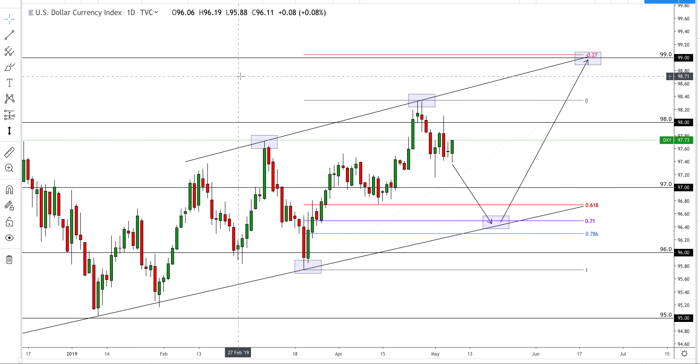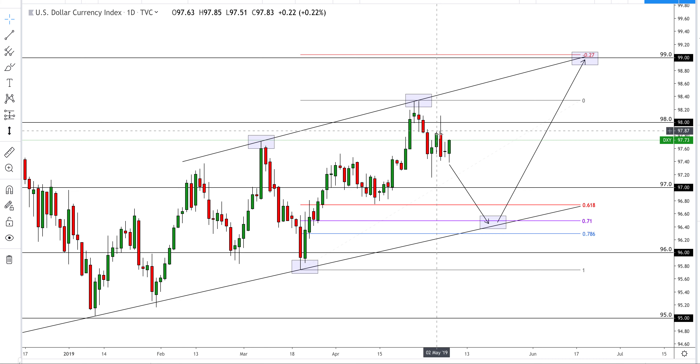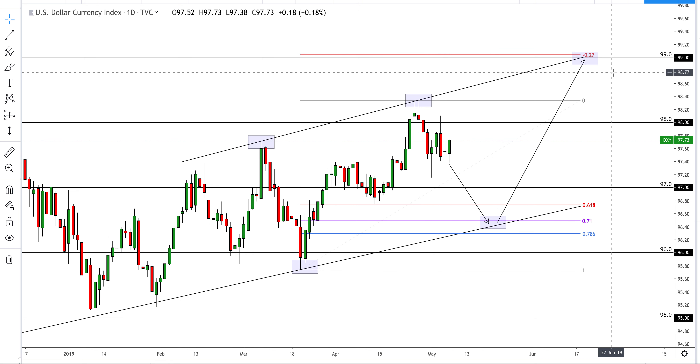Looking at the DXY, we are in this ascending channel and at the end of April, where we saw some profit taking, we did actually print a new high. With a new high we can expect a new higher low. Taking a Fibonacci from this low to this high, you can see that the D1 extension lines up really nicely with the level of 99. What we're looking for here is a pullback and then a possible reversal back up into the high — it just depends on how deep the pullback can be.